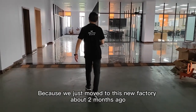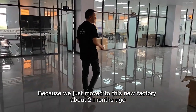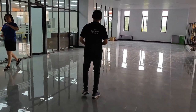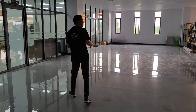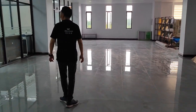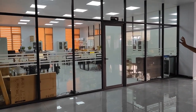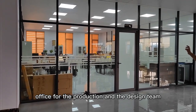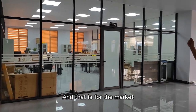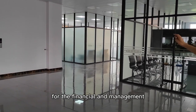We just moved to this new factory about two months ago, so it's a little messy at this time. It will take some time to get everything in position. This is the office area — the office for the production and design team. And that is for the markets, and there's a meeting room for the financial and management teams.